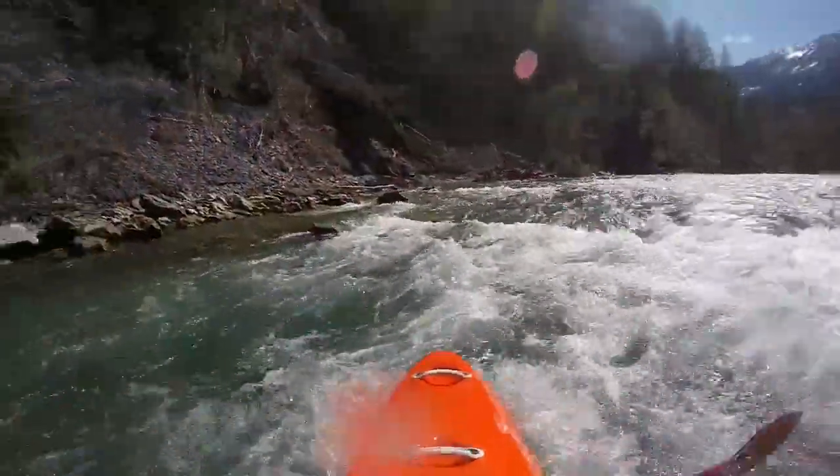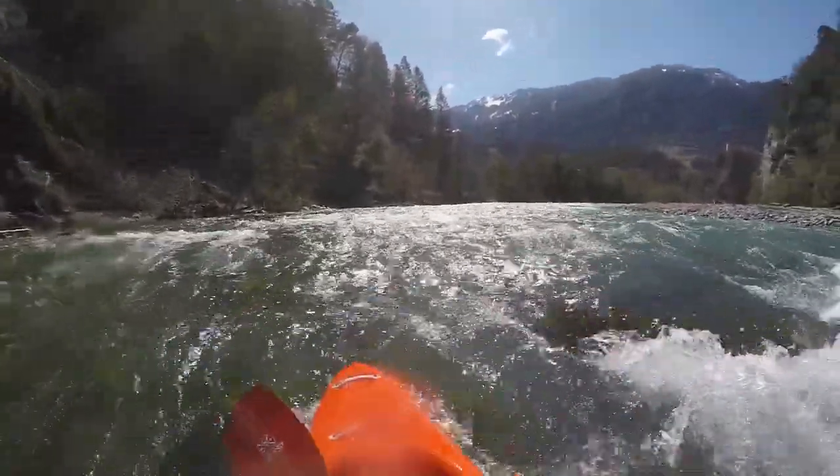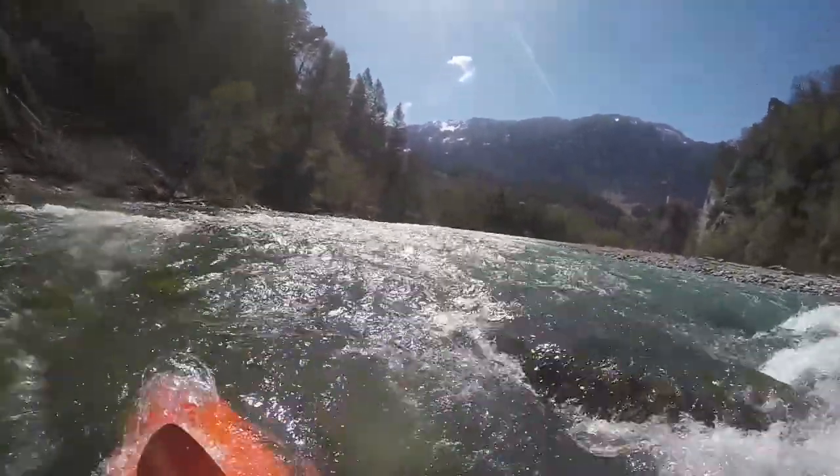From here on the river burrows through the moraine to break through towards the Vorderrhein to form one of Europe's large rivers.